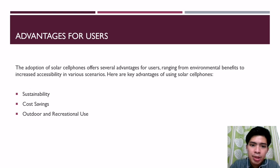The adoption of solar cell phones offers several advantages for users. First, sustainability: solar cell phones rely on renewable energy from the sun, contributing to a sustainable lifestyle by reducing dependence on non-renewable energy sources.